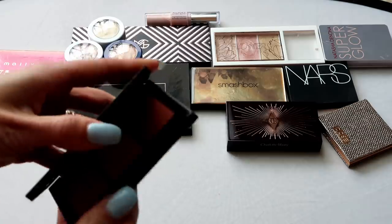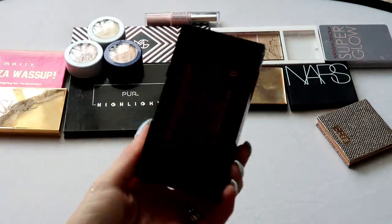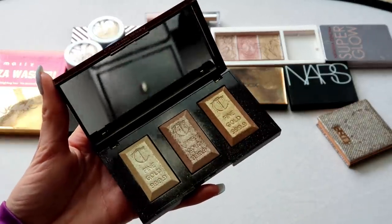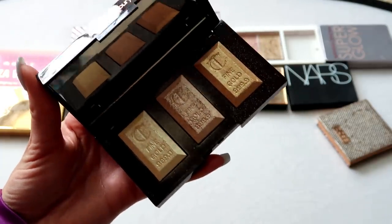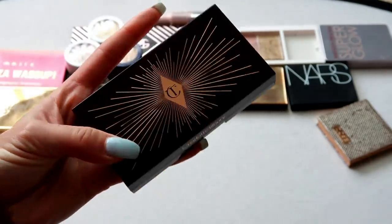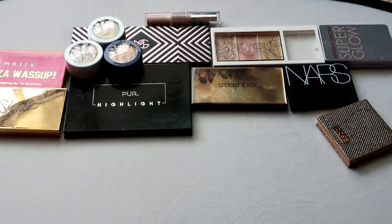I also realized that one item is actually more of a face trio palette rather than just a highlight, so I'm kicking that out of the highlight declutter. This one here from Charlotte Tilbury is the Bar of Gold Palette — inside you have three different shades. I reviewed it recently; I think they're really pretty highlights even if the price point is a bit high for Charlotte Tilbury. I definitely like that center shade. It's one of my newer palettes so it's harder to let go, and I'm going to keep it for now.